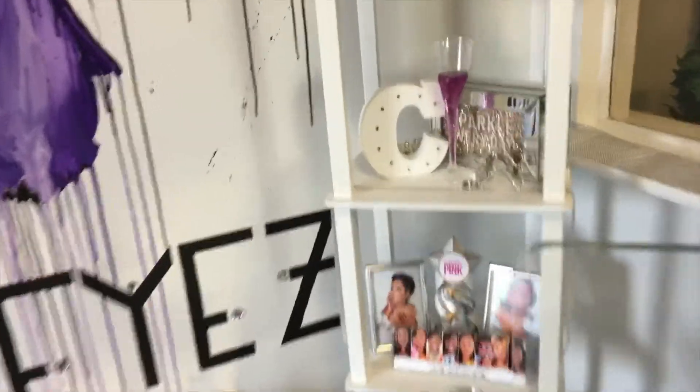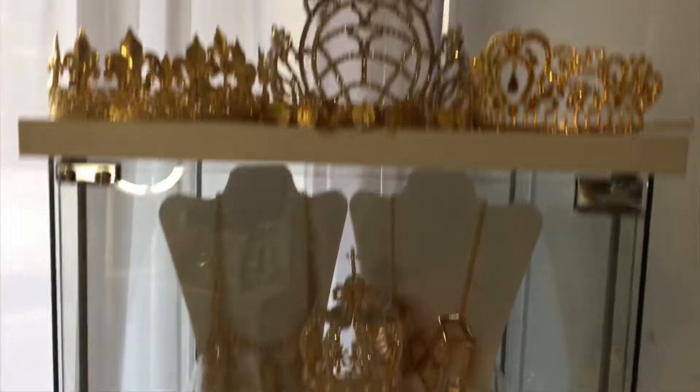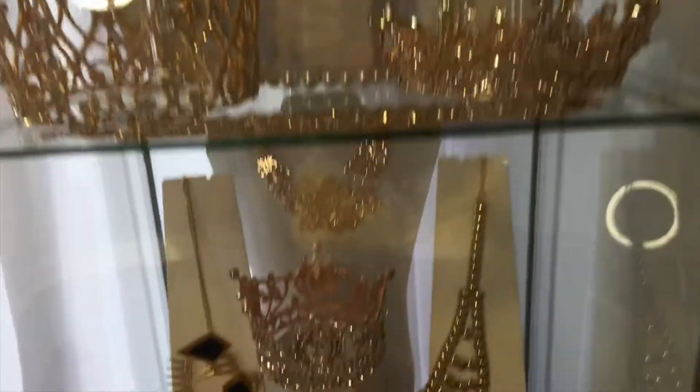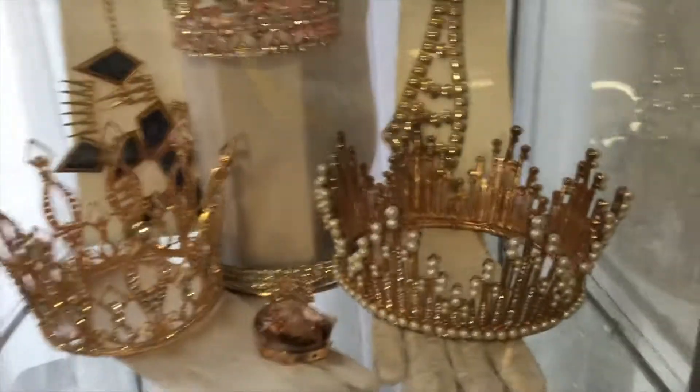So this is the front where you can kind of get ready, get pampered and stuff before your shoot. It's super nice and she has a lot of crowns that you can put on for different birthday shoots. This is her whole case of different crowns. This one is really cute — it has pearls on it and it's rose gold.